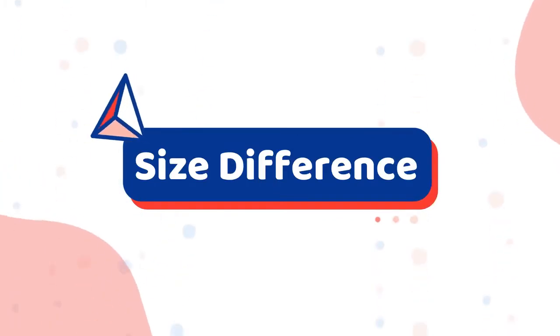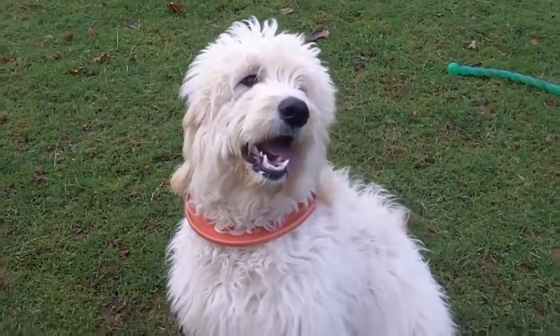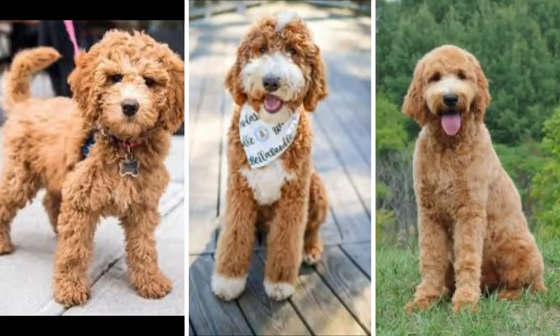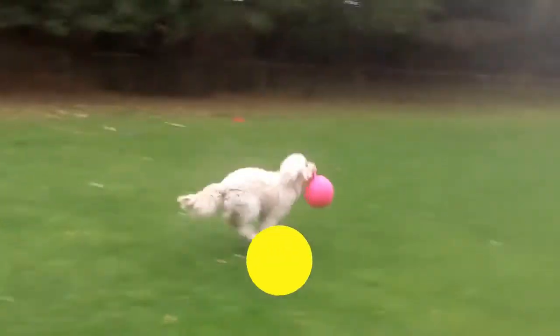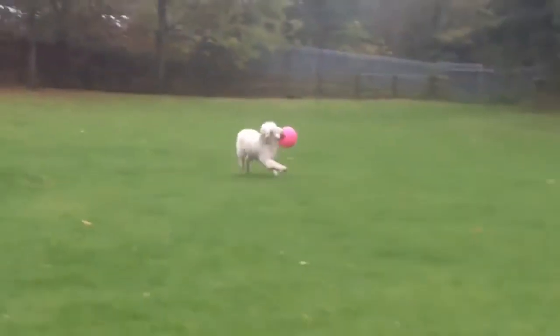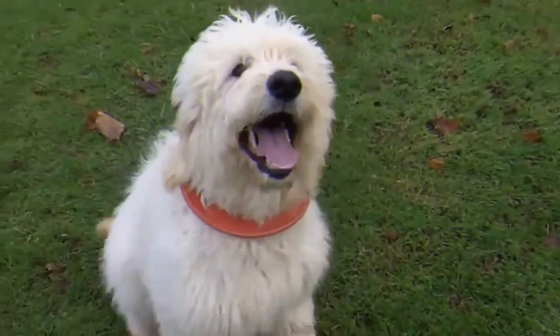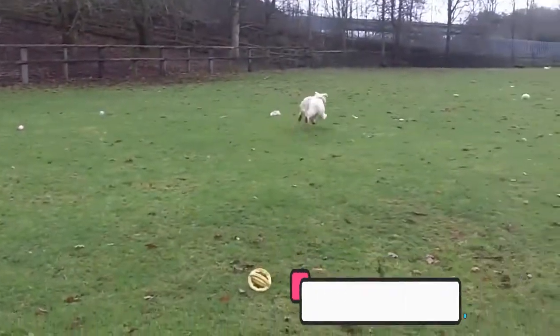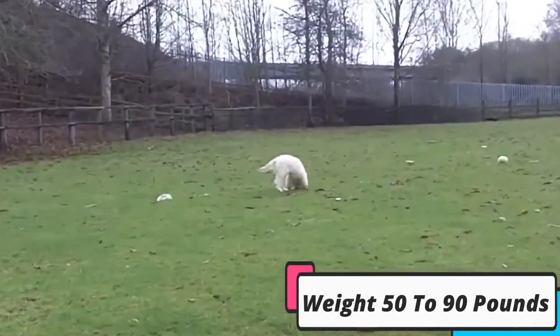Size Difference Between Golden Doodle and a Poodle. The Golden Doodle tends to come in three different sizes: Miniature, Small Standard, and Large Standard. The average height of a Small Standard Golden Doodle is 17 to 20 inches, and the weight is 40 to 50 pounds. The Large Standard Golden Doodle averages 20 to 24 inches in height and weighs up to 50 to 90 pounds.